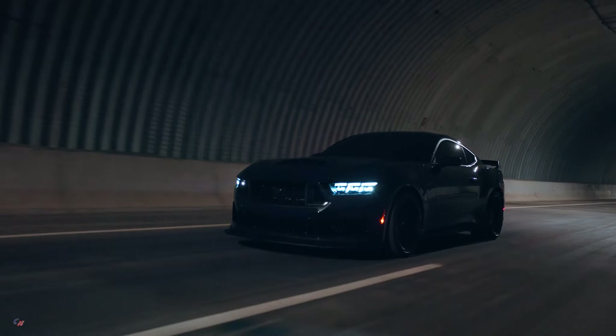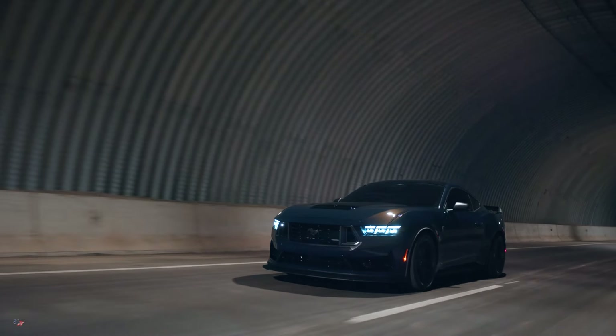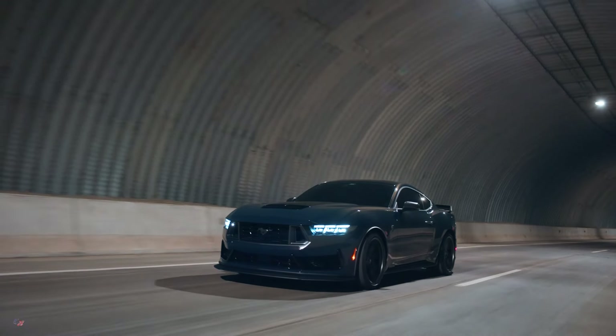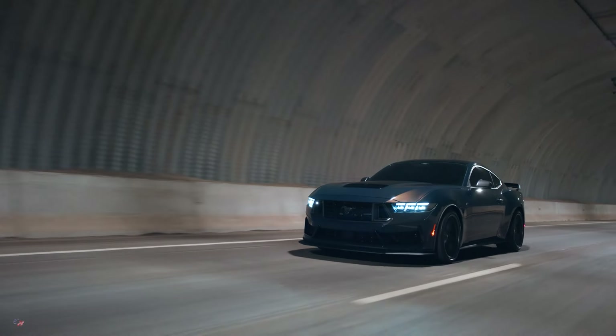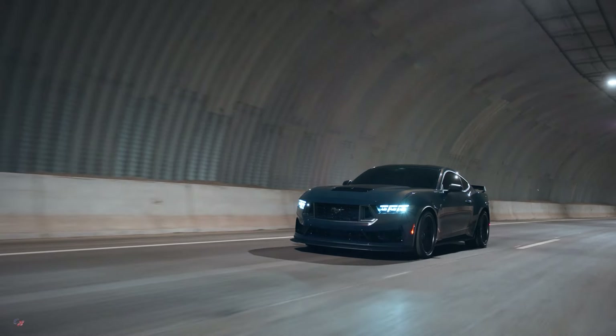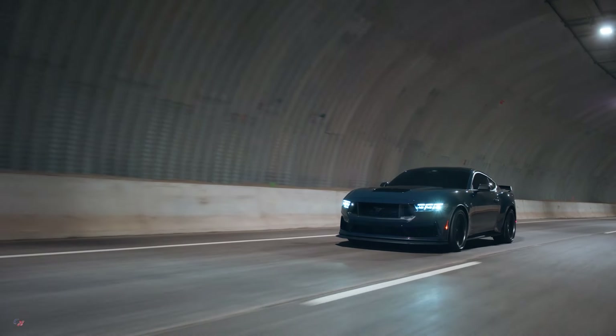Visually differentiated from any 5-liter V8 before it, Mustang Dark Horse includes a dual throttle body intake designed to improve engine breathing, accentuated by the open nostrils in the front grille.